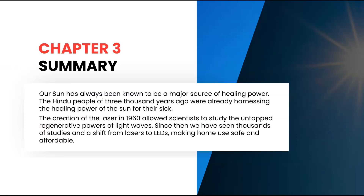Our sun has always been known to be a major source of healing power. The Hindu people of 3,000 years ago were already harnessing the healing powers of the sun for their sick. The creation of the laser in 1960 allowed scientists to study the untapped regenerative powers of light waves. Since then, we have seen thousands of studies and a shift from lasers to LEDs, making home use safe and affordable.